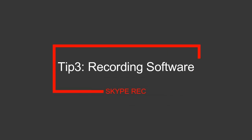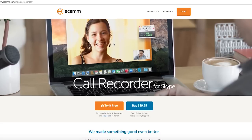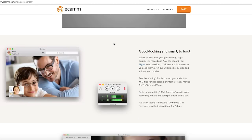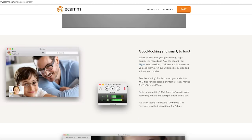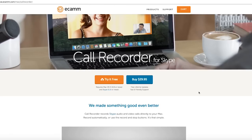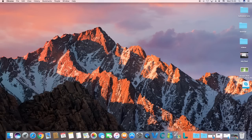Tip 3: Recording Software. The recommended Skype interview recorder I referred to is Ecamm Call Recorder. It's easy to use, able to record, edit, and share HD quality video from both ends. Although it's Mac only and costs about $30. So next, I'm going to show you how to record the Skype call with it.